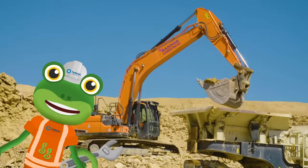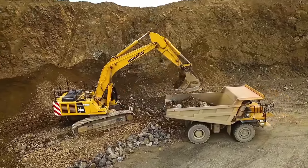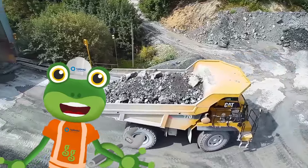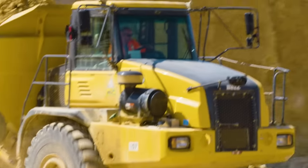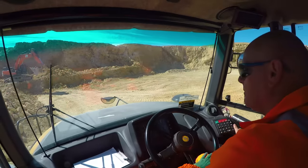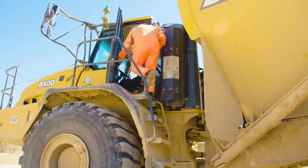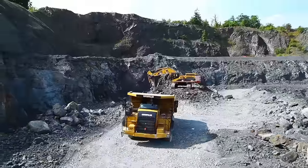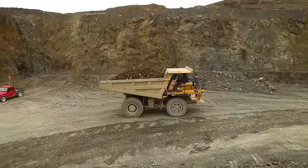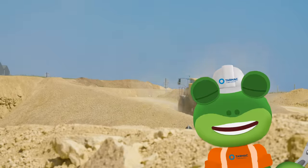The excavator is his best mate, they work all day from morning till late. Loading up the rubble, the heavyweight's no trouble — he's the big dumper truck. He's made of big metal all around, and this keeps the driver safe and sound. To get into the cabin, you've got steps there to climb in — he's the big dumper truck. Dump, dump, dump a truck, oh yeah!